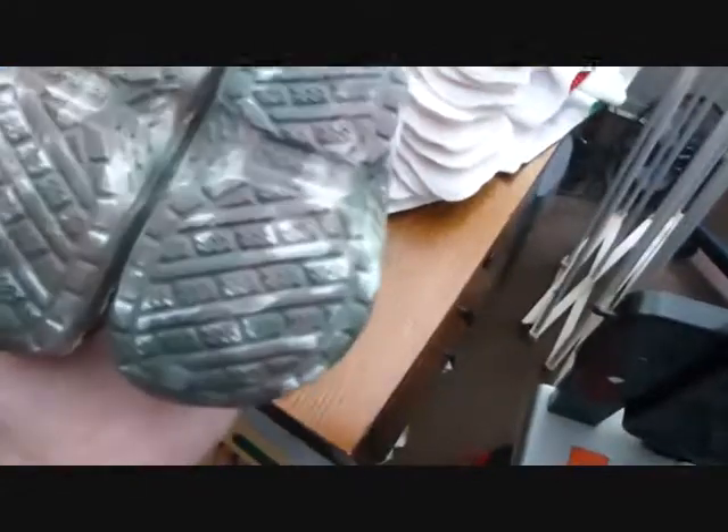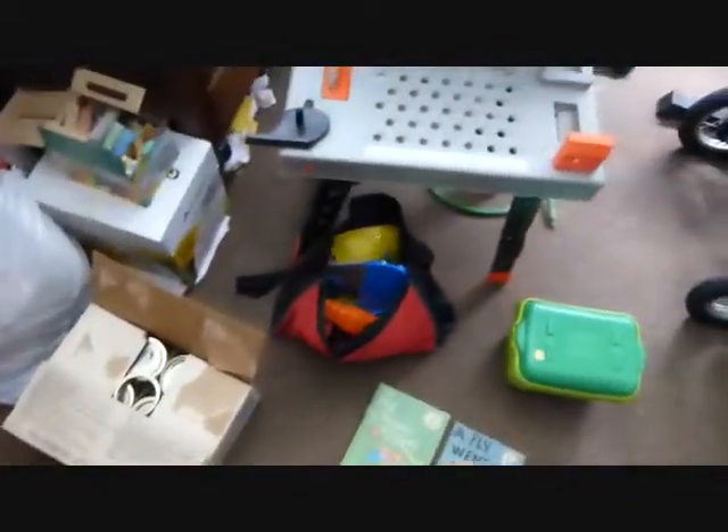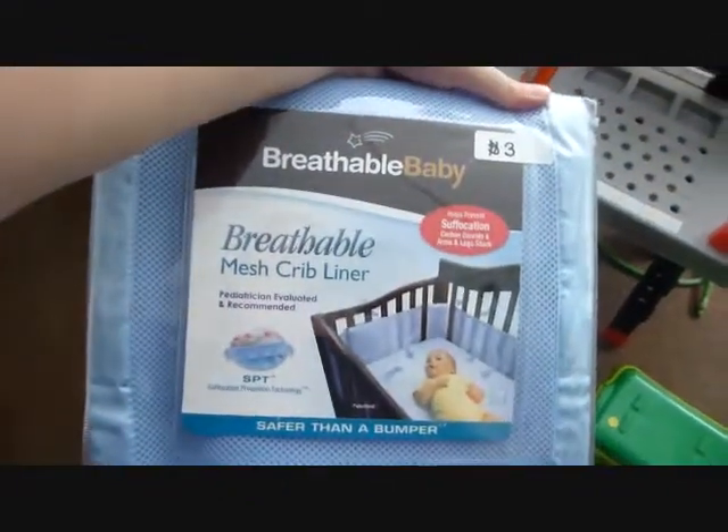And these cute little clogs — I think they were a dollar and they look brand new. So yeah, that is my garage sale haul. I don't have the camping chair with me here either.